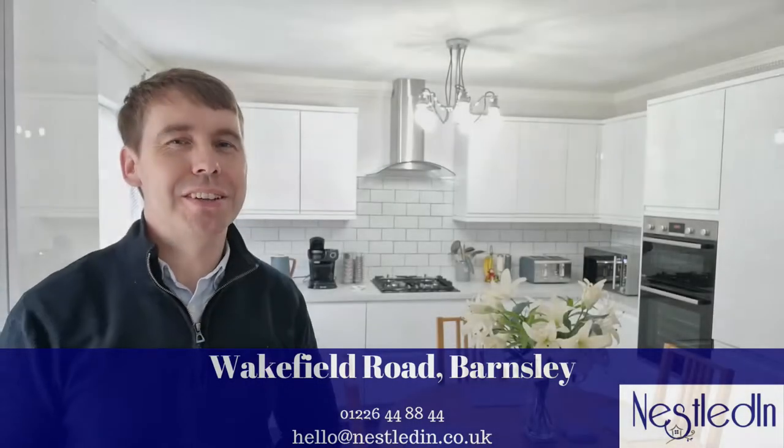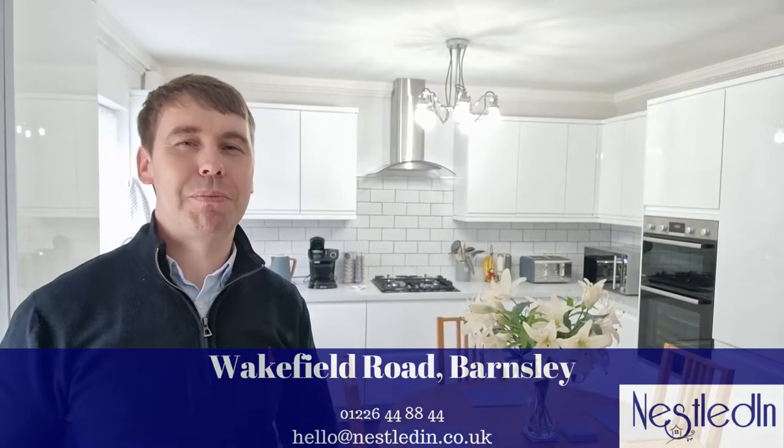Hi everyone, today's another day and another beautiful property to show you around. I'm on Wakefield Road in Barnsley and this is a three-bedroom, very modern, spacious semi-detached property. This one's recently also had new windows and doors.